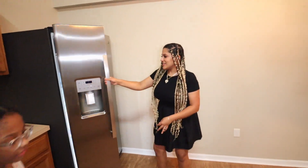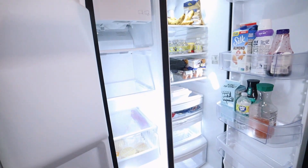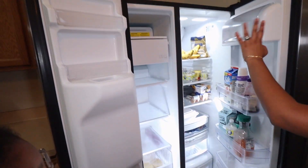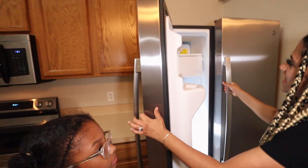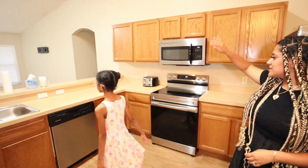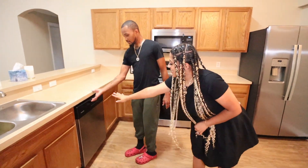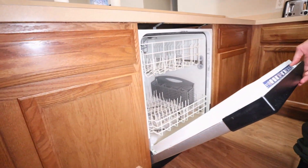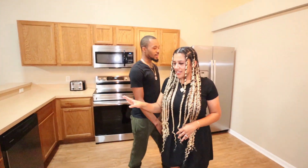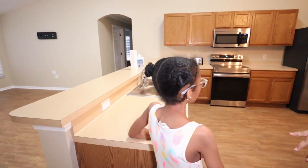We didn't get to show you the fridge — we just moved in, y'all, but check it out. Decent size, I think this is perfect for us. We got some bananas, waters, and all that good stuff in here. We got the freezer side and the fridge side. Counter space, some cabinets, two sinks. And hold up — we got the dishwasher, y'all. We're probably never going to use that, to be honest, because I like to really wash my dishes. Okay, so that's the kitchen.